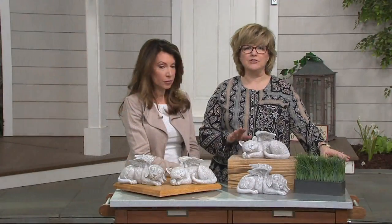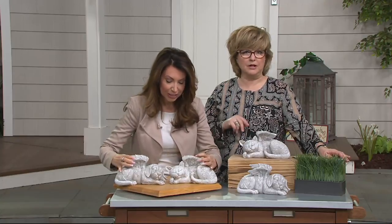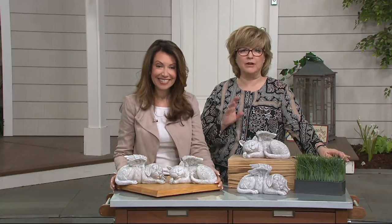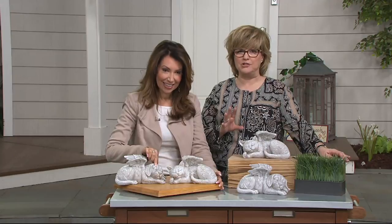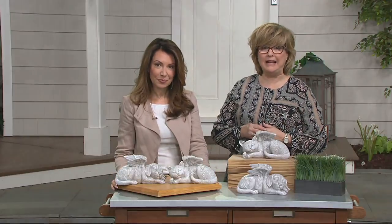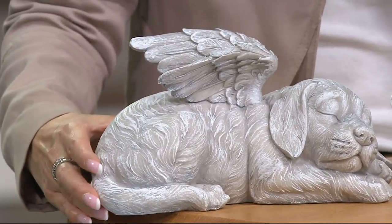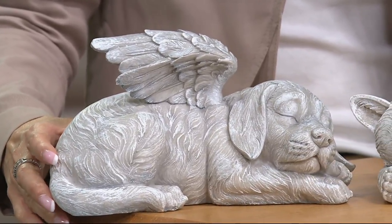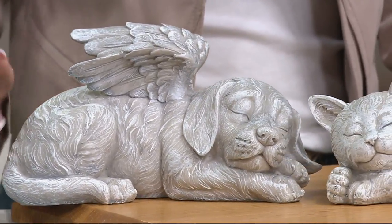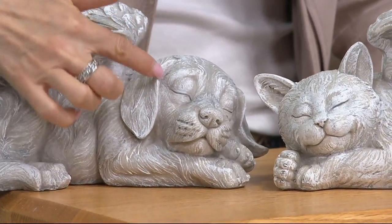We don't have a lot of these to go around, just like the faux moss animals from Barb King earlier that blew out of here. We have a lot of animal people watching, and I know you've been looking for things for your garden with a pet theme, pet memorial theme, or pet angel theme. Look how cute — the puppy is very popular if you want the dog. Don't wait — so cute with his floppy ears.